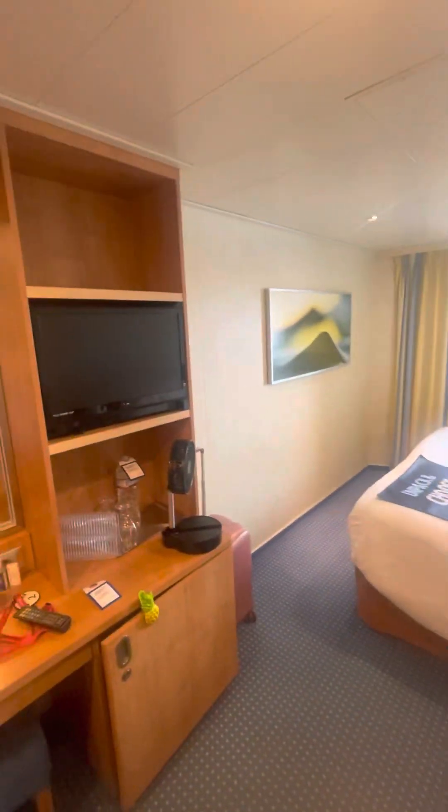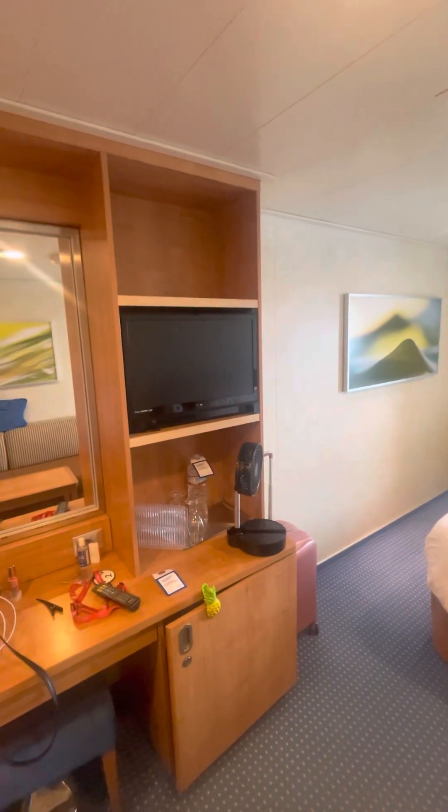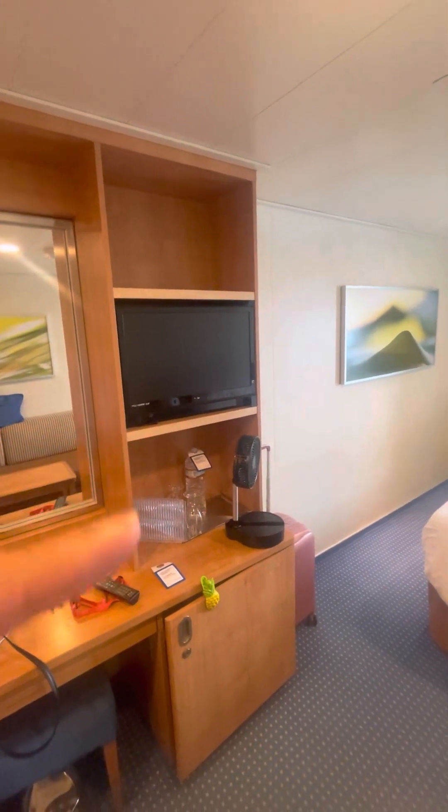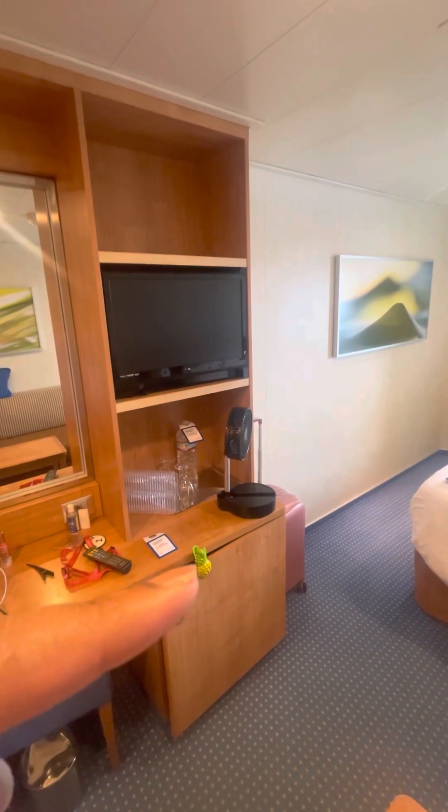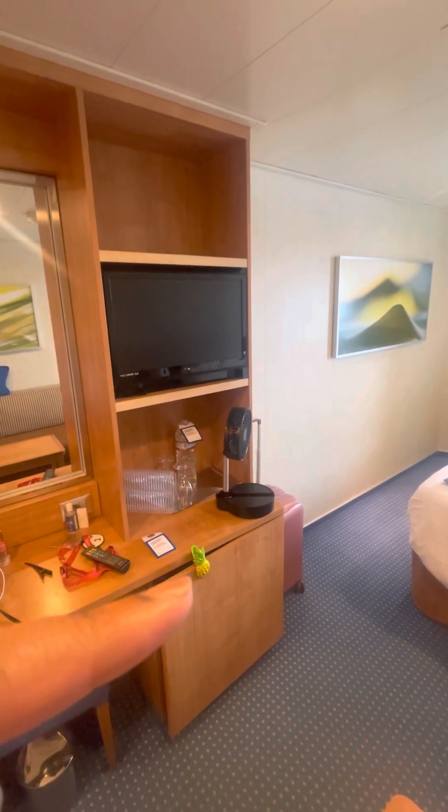You've got your bed, and Breeze has these small TVs. Down there's your refrigerator.